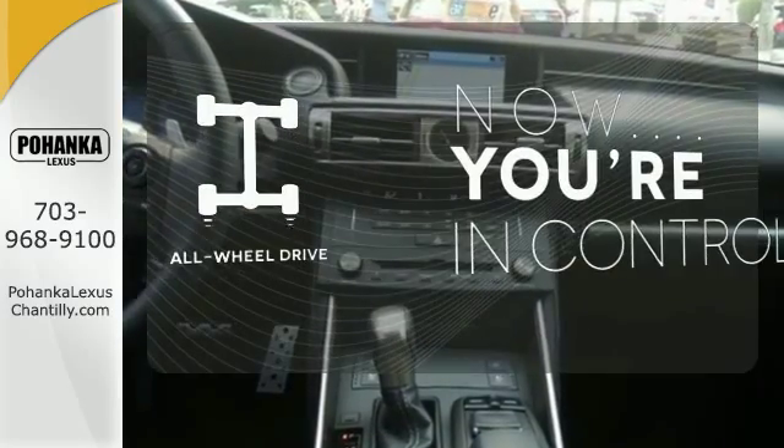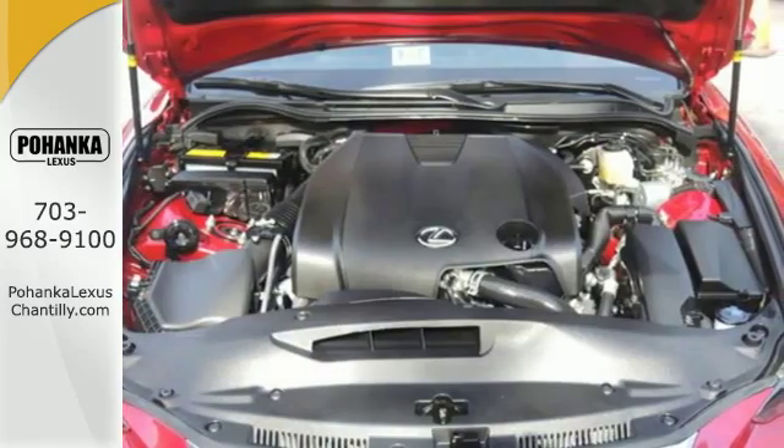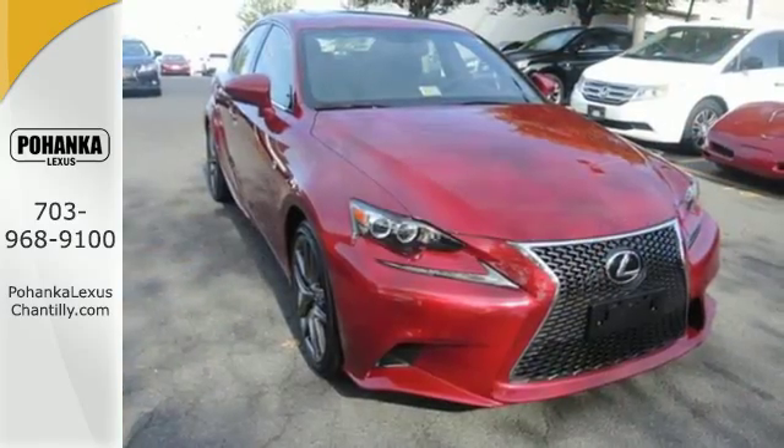This vehicle with its grippy all-wheel drive can handle anything Mother Nature throws at you. Your exit ramp from the mundane awaits. Take this Lexus for a test drive.